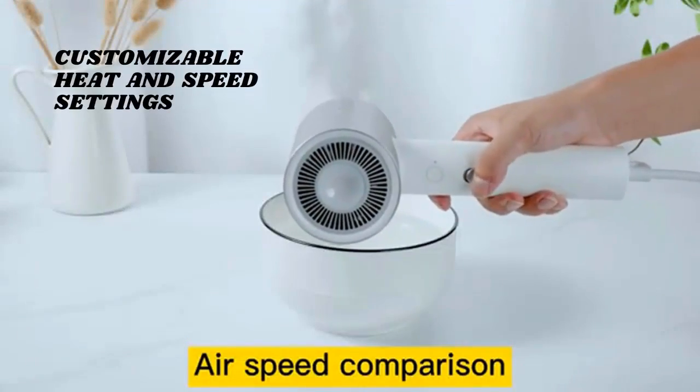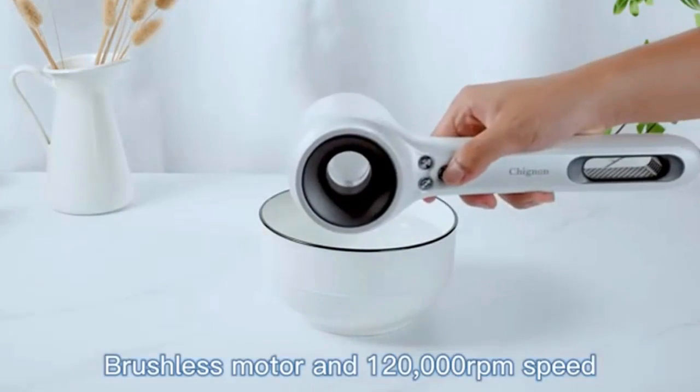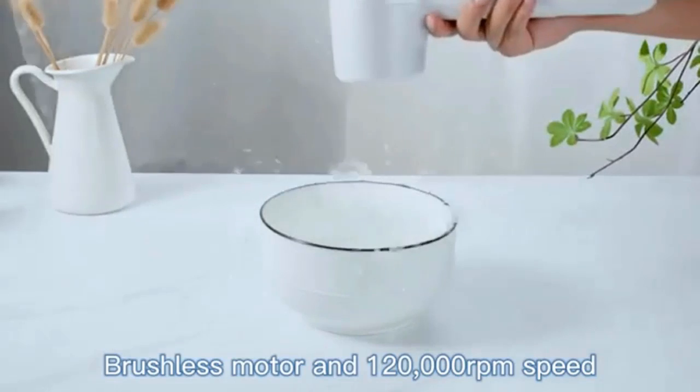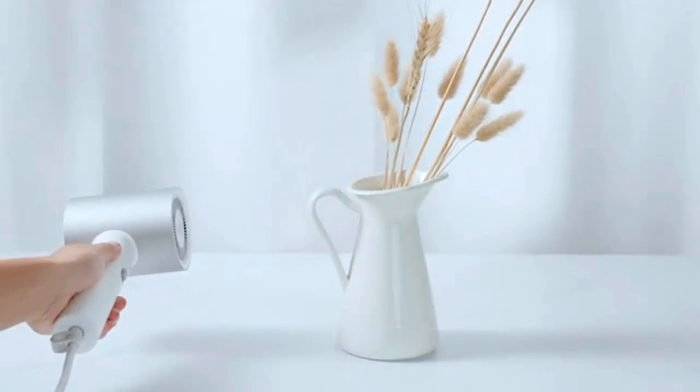The Chignon Hair Dryer understands that every hair type is unique. That's why it comes with customizable heat and speed settings. Whether you have thick, coarse hair or fine, delicate locks, this dryer has got you covered.